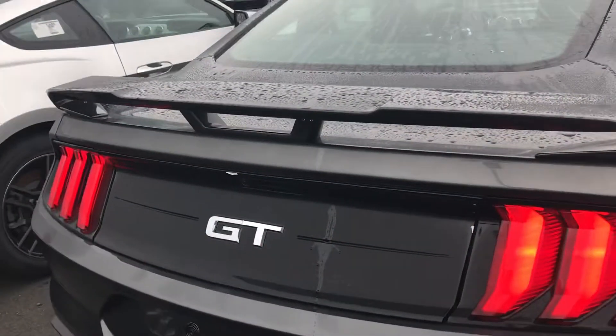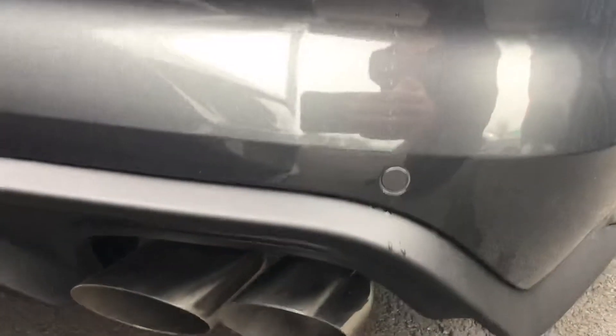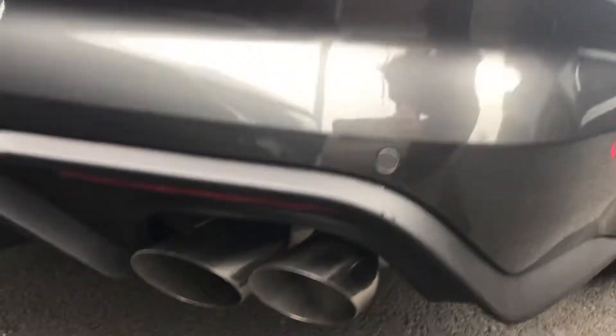If you look back here, you've got your Performance Wing, which is awesome. Got your backup camera right here, which is also good. And reverse sensing, which is right there, plus your quad tips, just like the Shelby has.